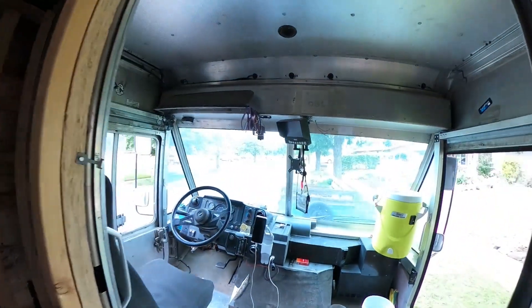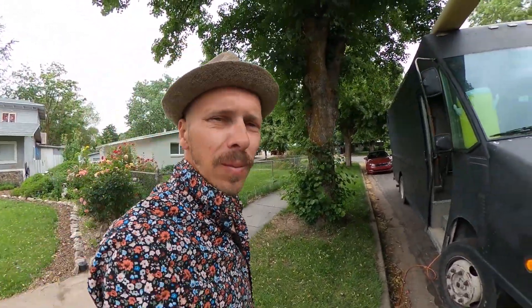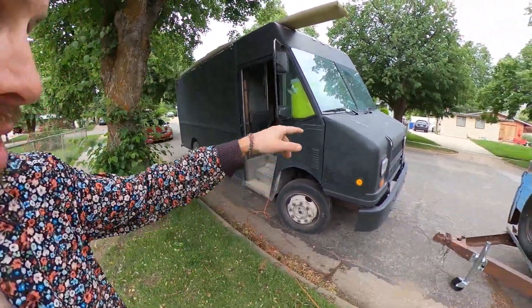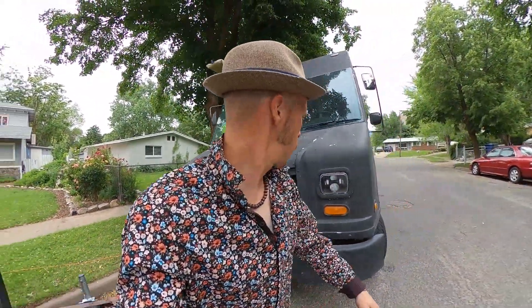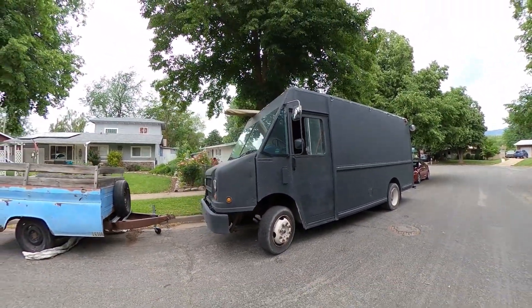Let's check out the outside. It's not too fancy right now — it was white when I bought it and I just painted it with flat black house paint using a roller and a brush. I'm not worried about it looking pretty. I didn't want an expensive paint job because the first nick or scratch would bother me. This way it's no big deal — I can just patch it up. The whole thing cost forty dollars and it actually looks really nice with a fresh coat.